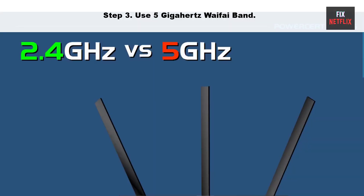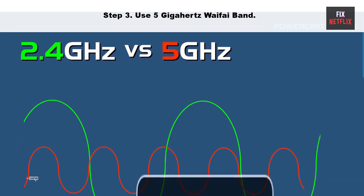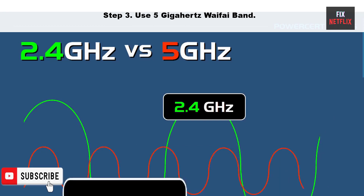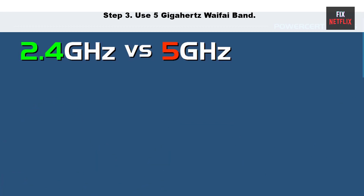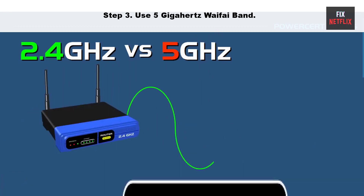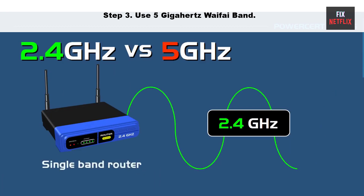Step three: use the 5 gigahertz Wi-Fi band. Using the 5 GHz band can help improve the performance of your Wi-Fi connection, as it can be less crowded and less prone to interference than the 2.4 GHz band. However, note that the 5 GHz band has a shorter range, so it may be less effective if your devices are far from the router.